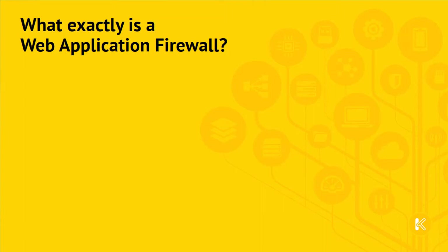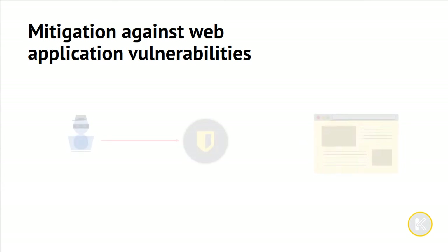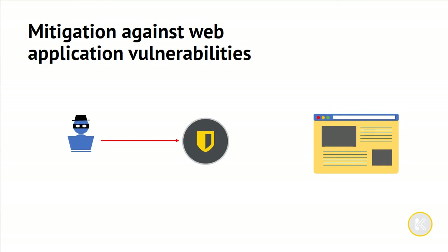Firstly, let's look at what a web application firewall, or a WAF, is. A WAF sits in front of web applications and inspects all traffic to block any requests that are identified as being potentially dangerous. Malicious traffic can take many forms, but all will attempt to exploit some vulnerability in the web application.